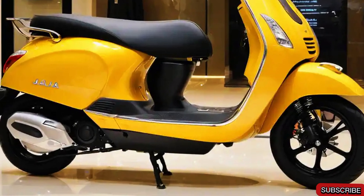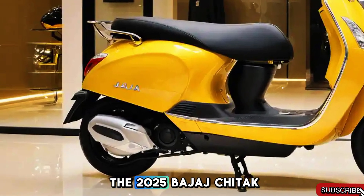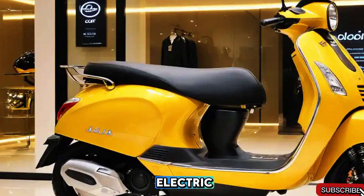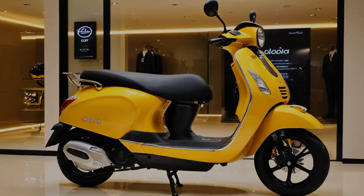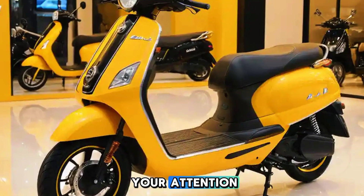Welcome to BikeTac. Today, we are diving into the 2025 Bajaj Chetak Electric, the latest update to Bajaj's premium electric scooter lineup. Let's see what's new and if it's worth your attention.